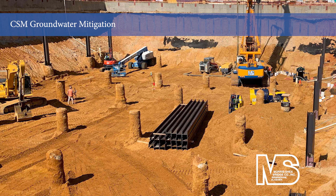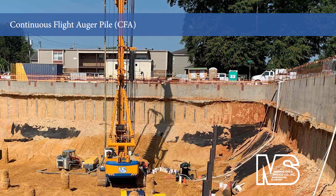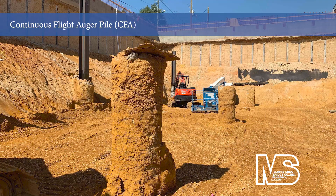In addition to the CSM wall, Morris Shea installed 48 continuous flight auger piles and plunge columns that form the high capacity deep foundation for the multi-story building. The CFA piles were drilled to bedrock from within a 20-foot excavation of the perimeter CSM wall. The piles and plunge columns create support for the structure's interior columns and walls.